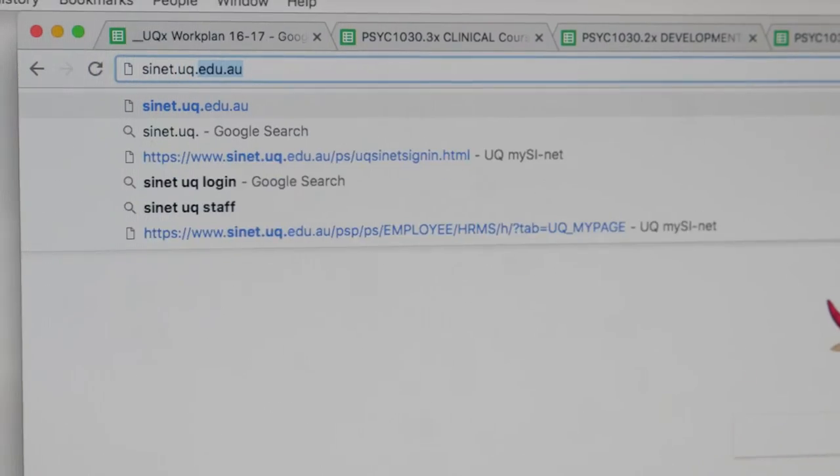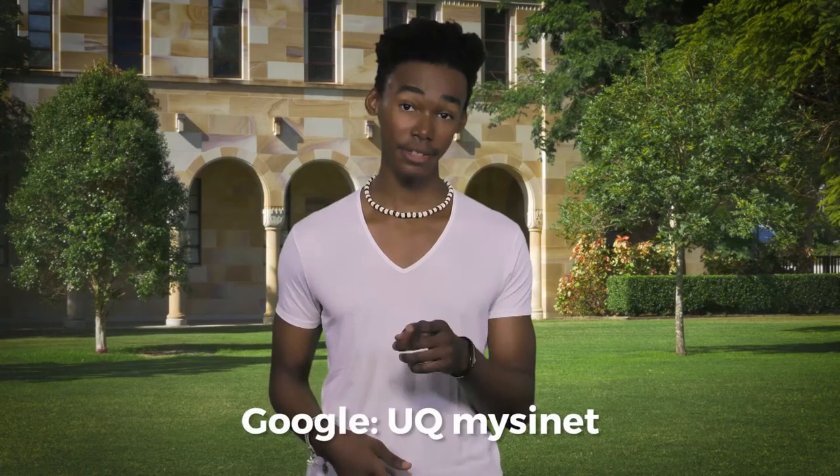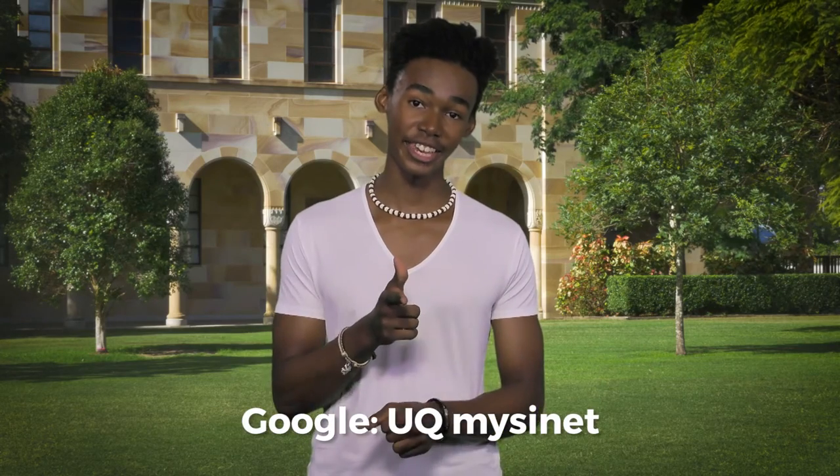Next, mySI-net. This is where you sign on to classes, map out timetables and a bunch of other really important stuff. So make time, log on and check it out.